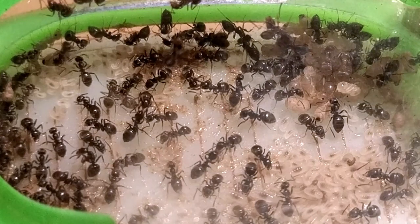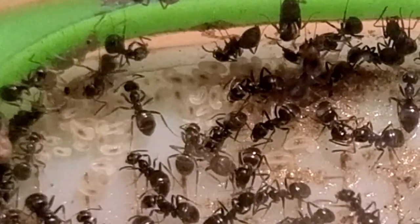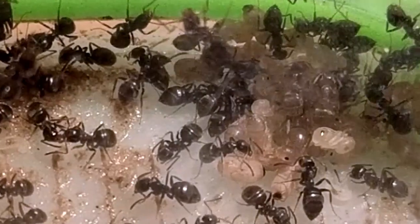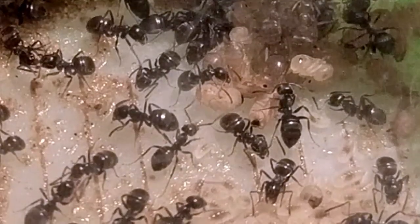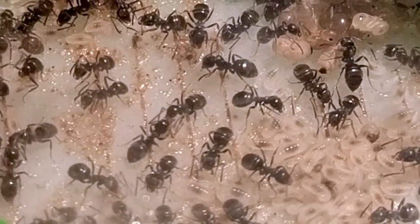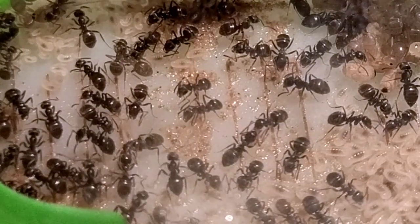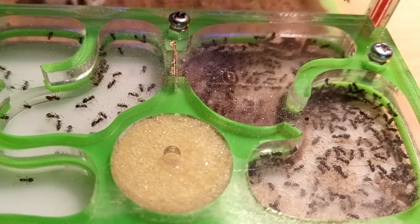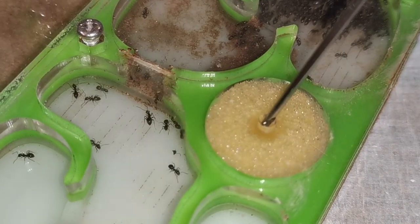A spark of hope also exists for our Lasius niger colony. Last year I was away from home and my ants for a long period of time due to personal health issues. Unfortunately, the person I had entrusted with their care must have left our Lasius niger without water for too long, because when I returned home I found all 200-plus workers dead in a completely dry setup. I tried watering them intensely, but it didn't do any good.